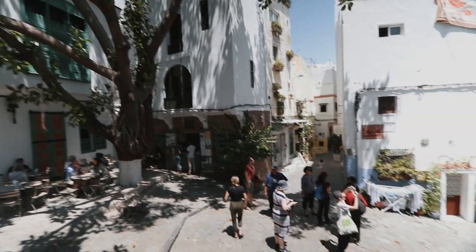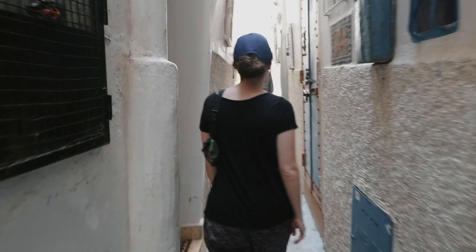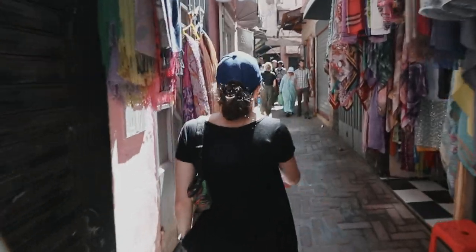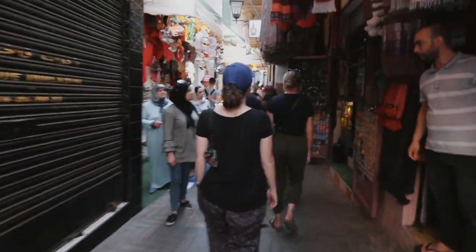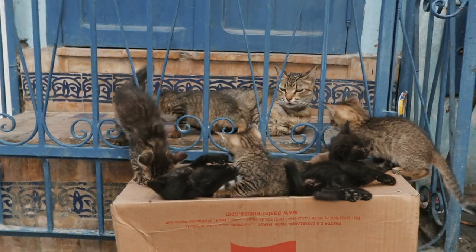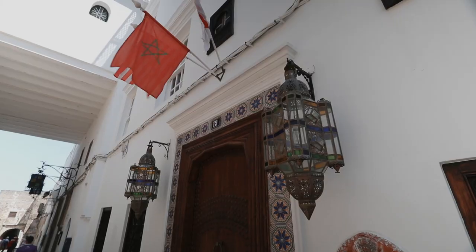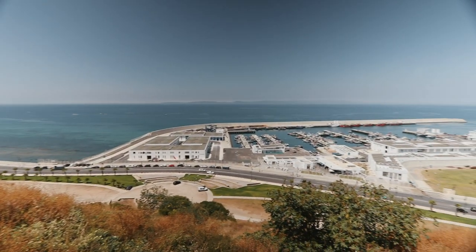Tangier, also known as the Door to Africa, is a port city set along the Strait of Gibraltar. Its history is a complex blend of French, Spanish, English, Portuguese, and many other countries' influence, and it wasn't until very recently that it became a part of Morocco. Modern Tangier is undergoing rapid tourism and business development, and the fancy new infrastructure juxtaposes its ancient and crumbling Medina, or Old Town. I certainly wouldn't make a trip just to see Tangier, but if you're nearby or driving between Chefchaouen, Fez, or Casablanca, it's definitely worth stopping for a visit.